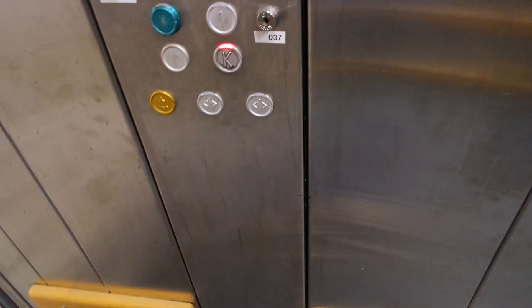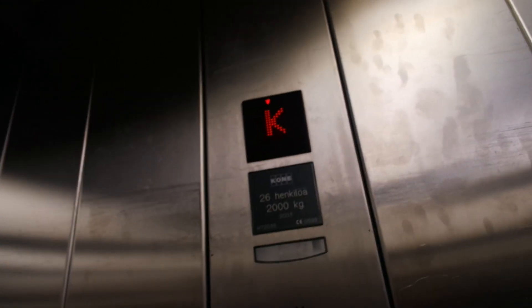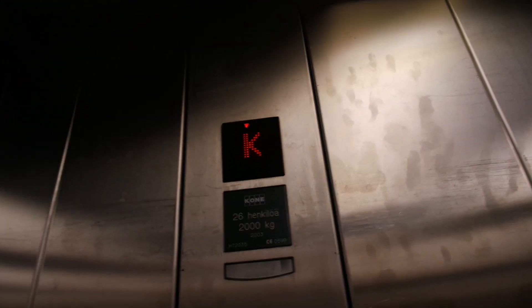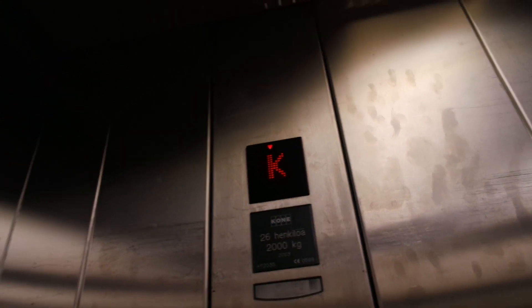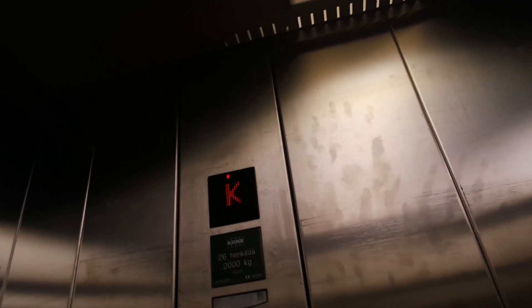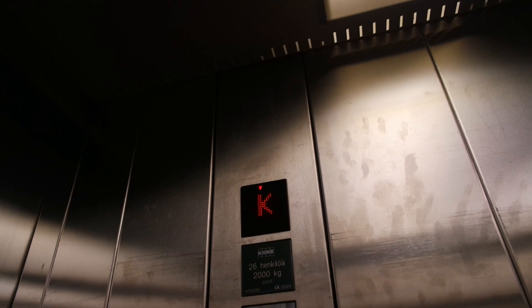Vilhonkatu 2-4. Serial number: 3-8-7-2-0-3-5. This elevator has a capacity of 26 persons or 2,000 kg.